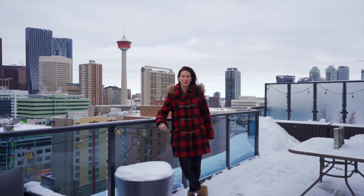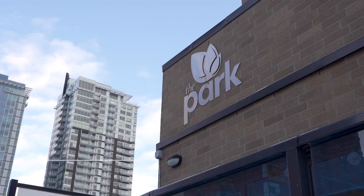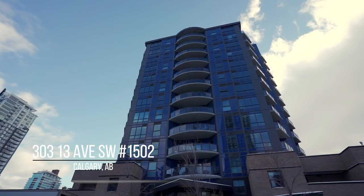Hi, I'm Julie Dempsey with Royal LePage Benchmark. I am your inner city condo specialist. Today we are up on the 15th floor of a terrace suite at the Park at 303 13th Avenue Southwest. I can't wait to show you this extraordinary property.